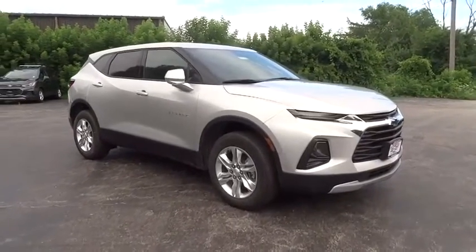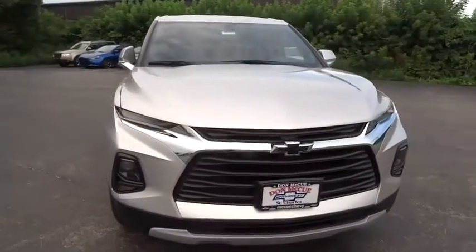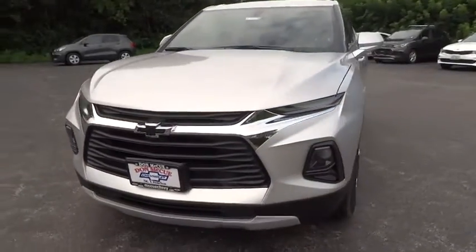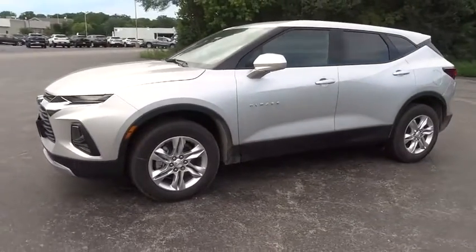We are pleased to show you the 2020 Chevrolet Blazer. The Chevrolet Blazer is fun to drive around town, comfortable to ride in, and decently capable off-road. Here are some of this vehicle's great options.